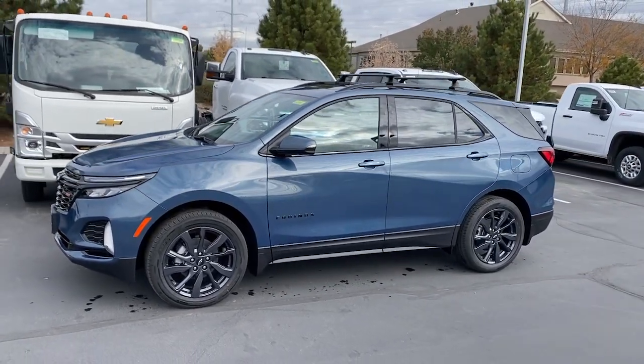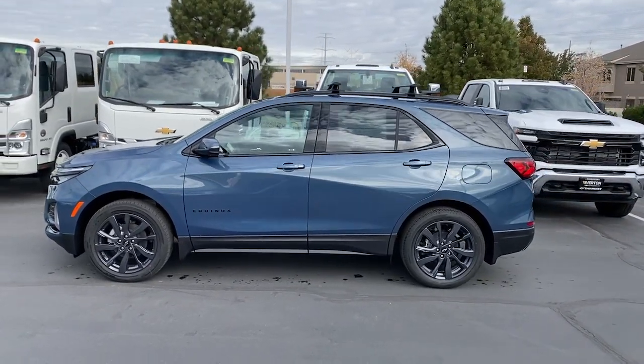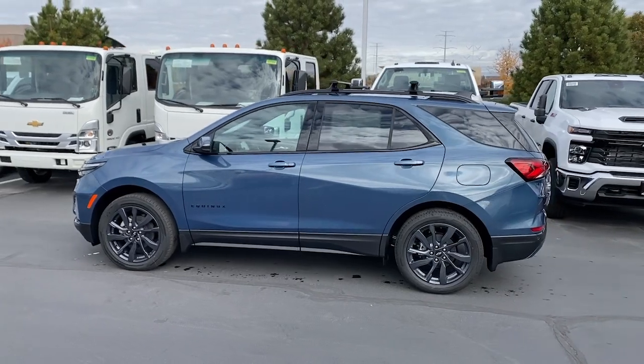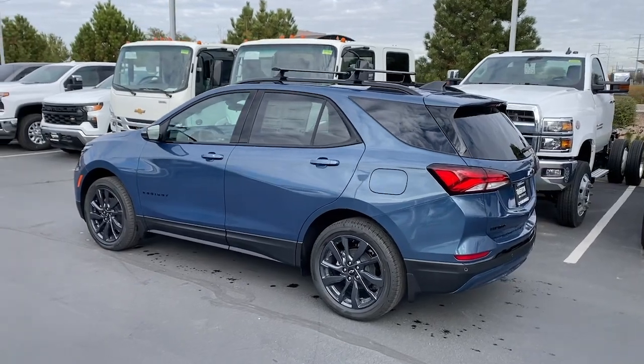Heated steering wheel, keyless entry, sun moonroof, heated driver seat, power passenger seat, heated mirrors, adaptive cruise control, satellite radio, power liftgate, premium sound system.